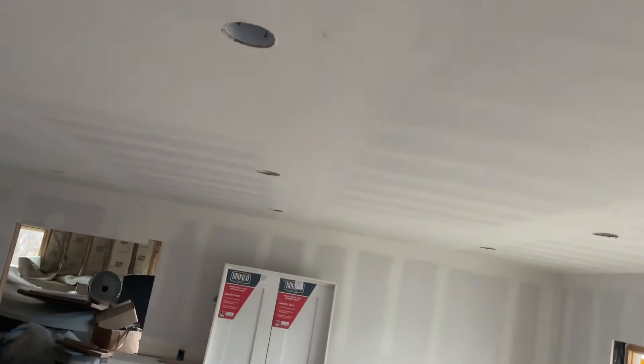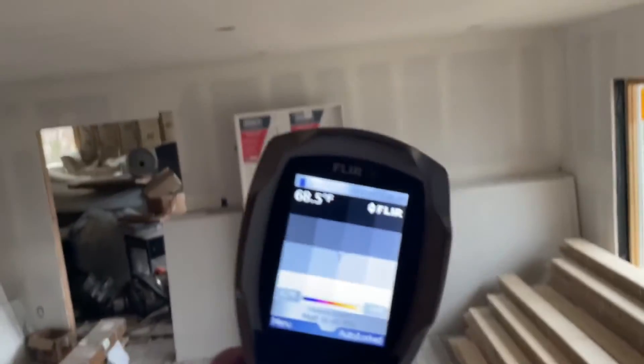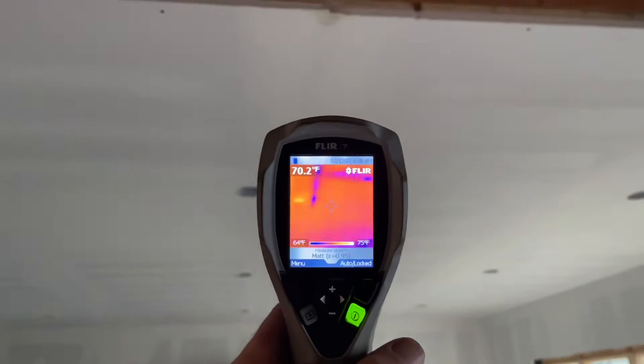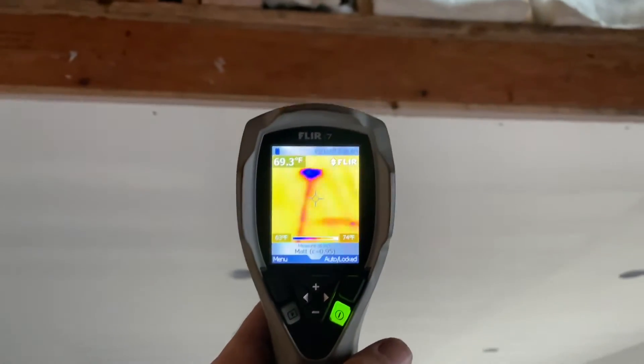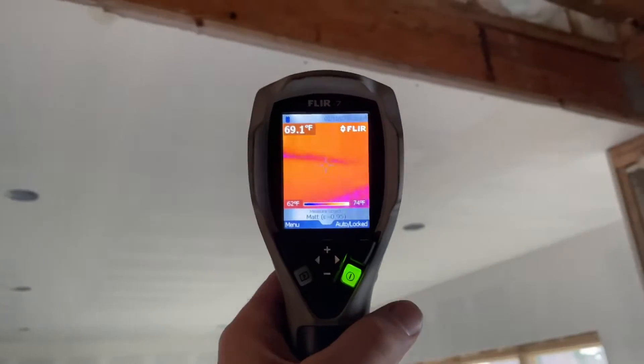Not good. So here's the ceiling and they notice the water on the floor there. This is all wet. Let's get the camera out and I'll show you. So the darker spots are water, or temperature difference in color.